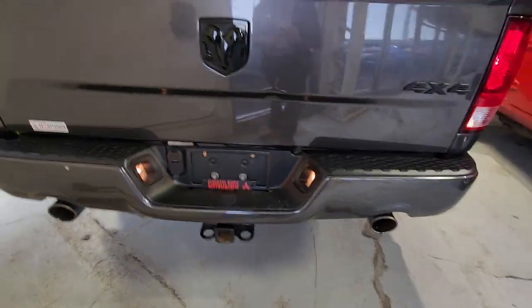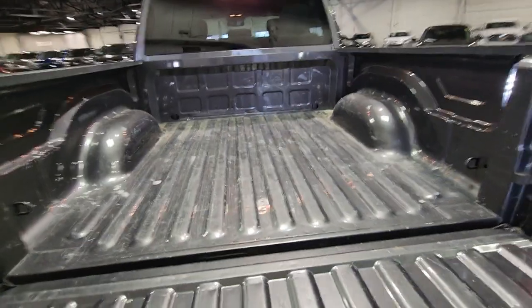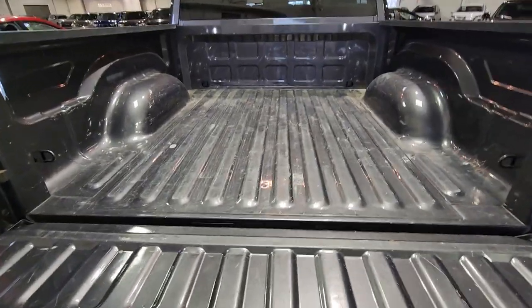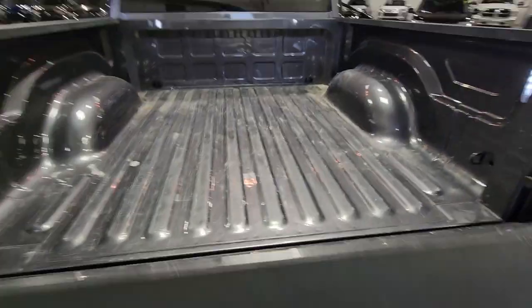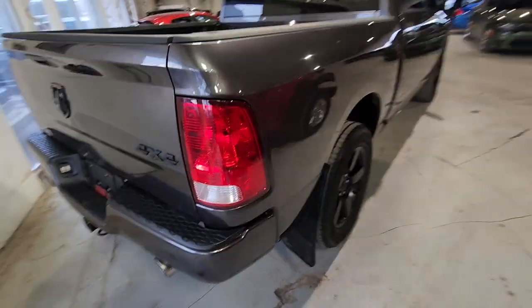Taking a look in the rear box section of the vehicle, it already has the trailer hitch and wiring harnesses built in. It's a pretty well-loved box — it was used to haul some stuff — however, incredible shape overall, what we would expect of a pre-owned 1500 here.